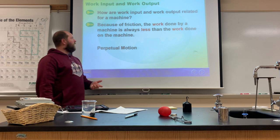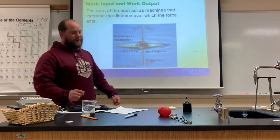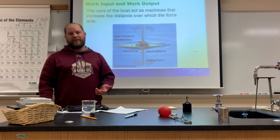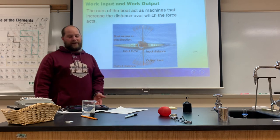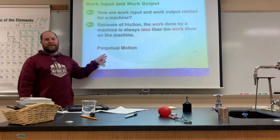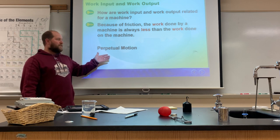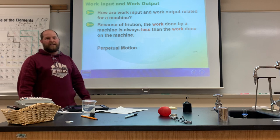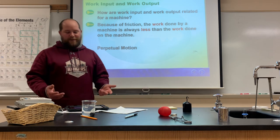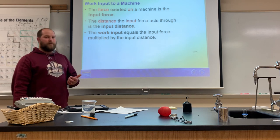Because of friction, the work done by the machine is always a little bit less than what we actually put in, which is frustrating. The pivot point where the oar rests introduces some friction, so we don't get as much work out as we'd like. This brings us to the idea of perpetual motion — a perfect machine where work input equals work output. We don't have that yet; the closest example would be a pendulum clock, but even a grandfather clock has to be reset.